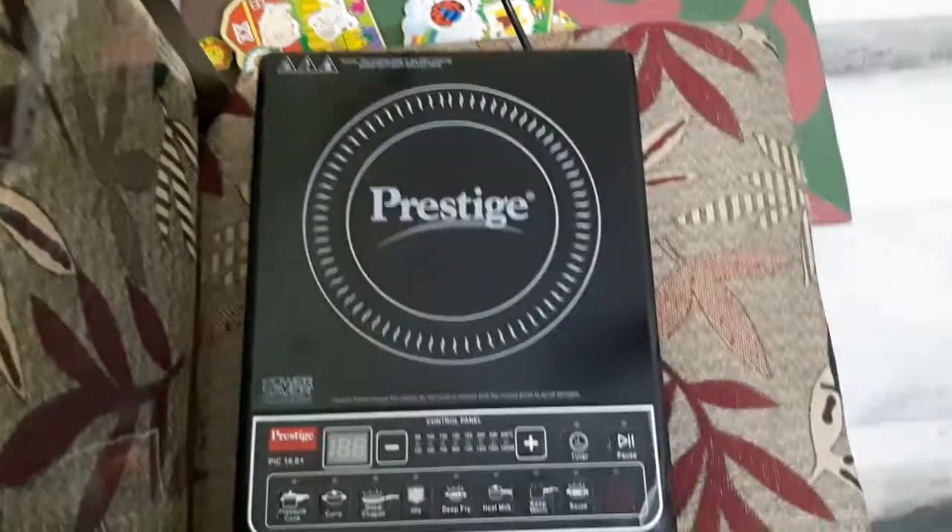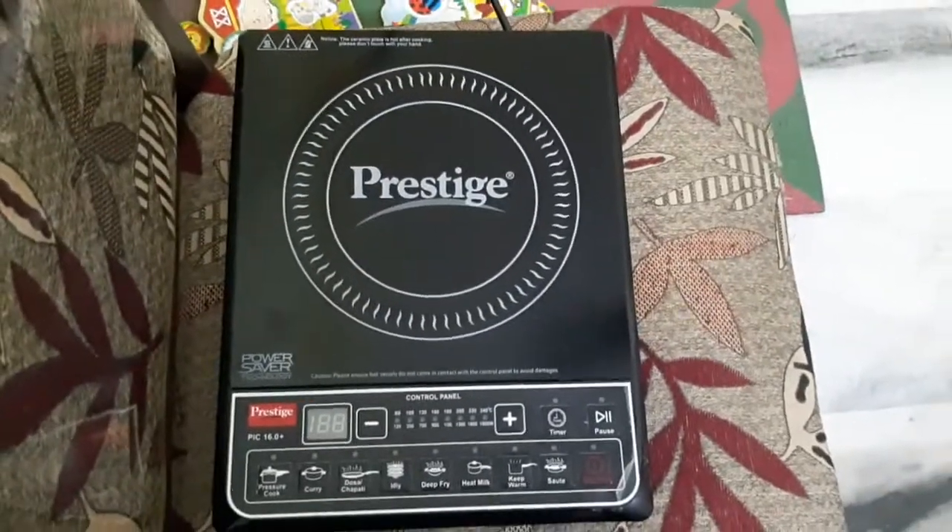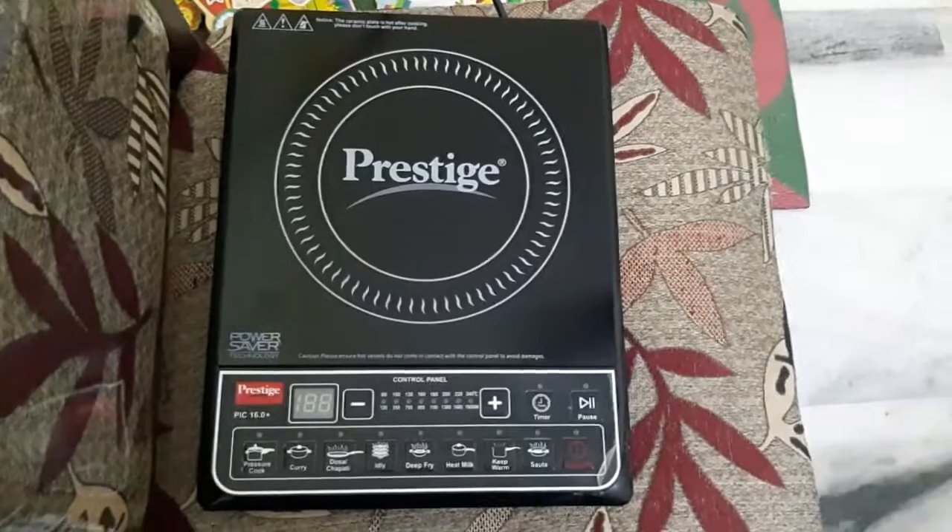I will leave a link in the description to buy this induction stove. Hope you liked this update — please comment and subscribe to my channel for more tech and auto related updates. Thank you.